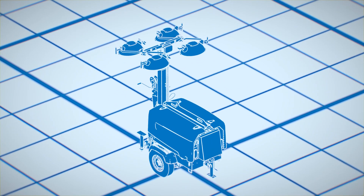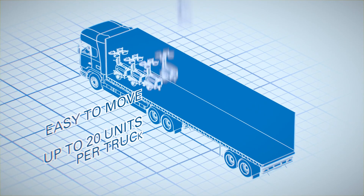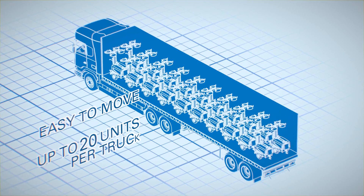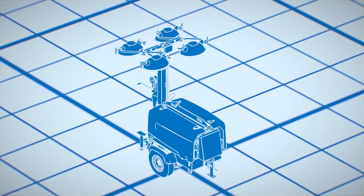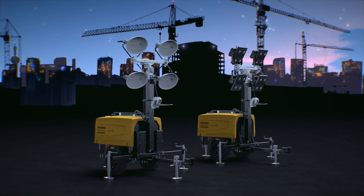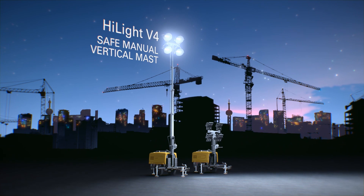Both models are lightweight and compact, allowing quick, safe and efficient transportation. The ultra compact footprint will optimize your light tower stock and improve fleet transportability. The compact vertical mast with five sections ensures safety during installation and operation.